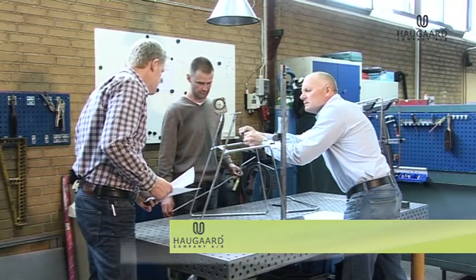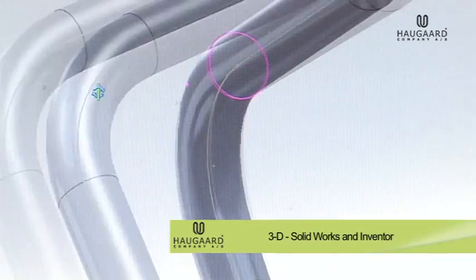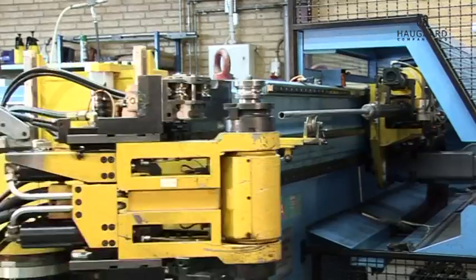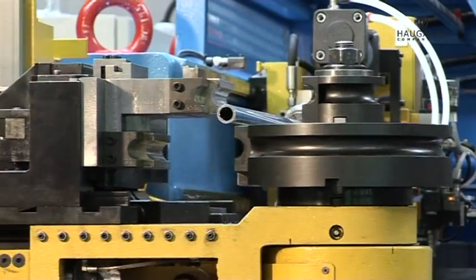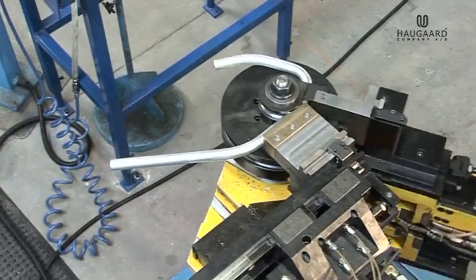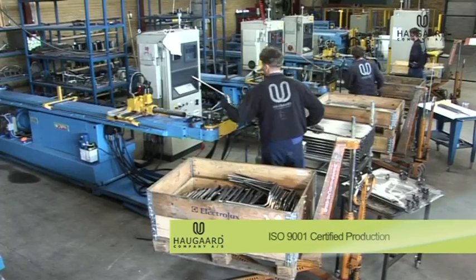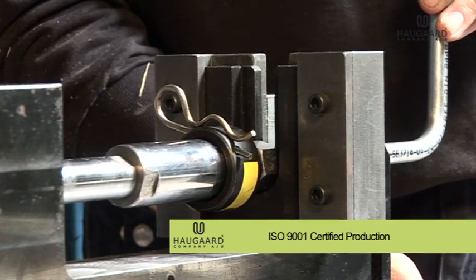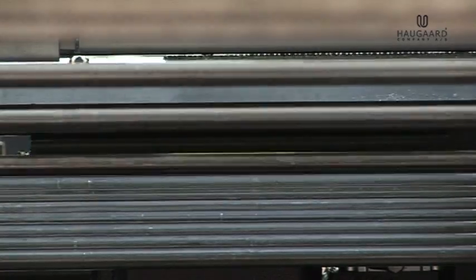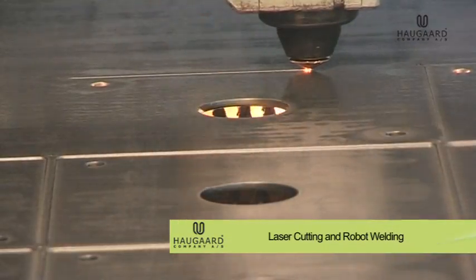We offer prototypes, tooling, and final production. Haugor Company produces both single components and finished items depending on the customer's needs. Our optimized production includes CNC sawing, laser cutting, and robot welding.